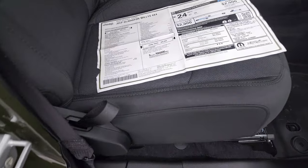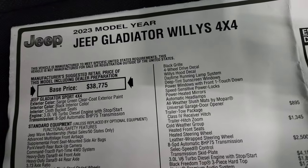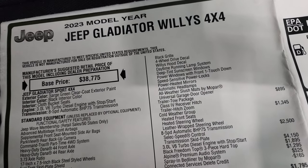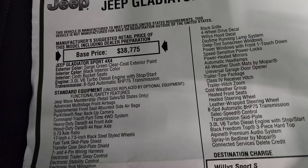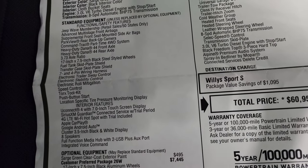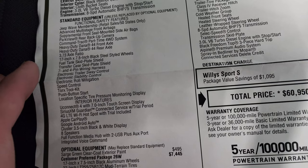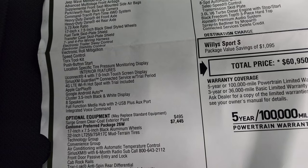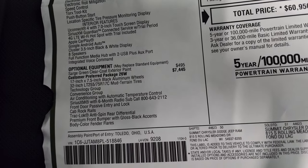Here's the original window sticker. I'll go over the main points once we get to the optional equipment. It's a 2023 Jeep Gladiator Willys 4x4, 3-liter V6 EcoDiesel, 8-speed automatic transmission, Sarge green clear coat with black interior. Standard equipment includes Jeep Wave, Command Track, heavy-duty Dana 44 front and rear axle, 3.73 gear ratio, Uconnect 4 with 7-inch display, Sirius XM, Apple CarPlay, and Google Android Auto.